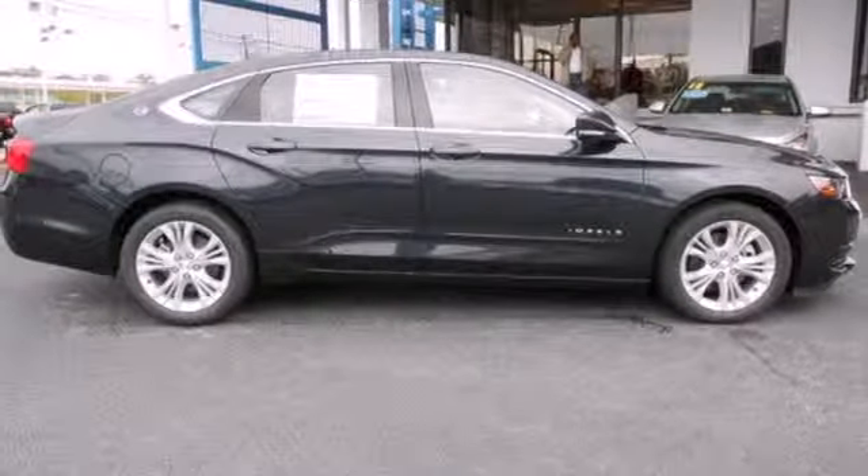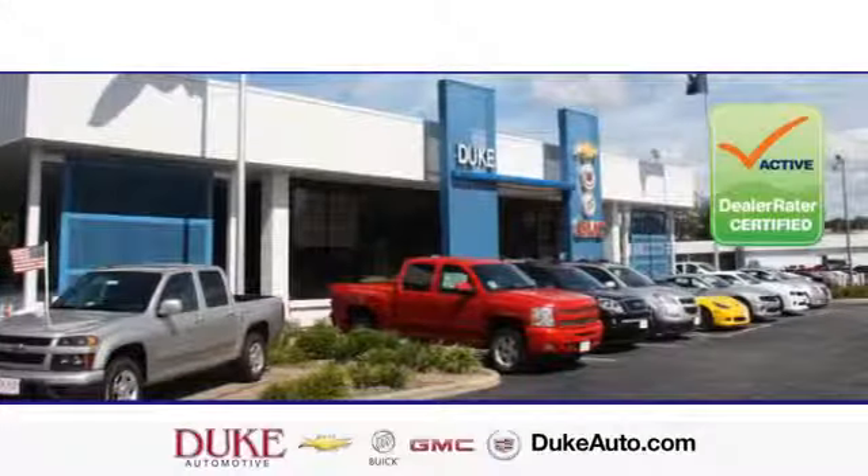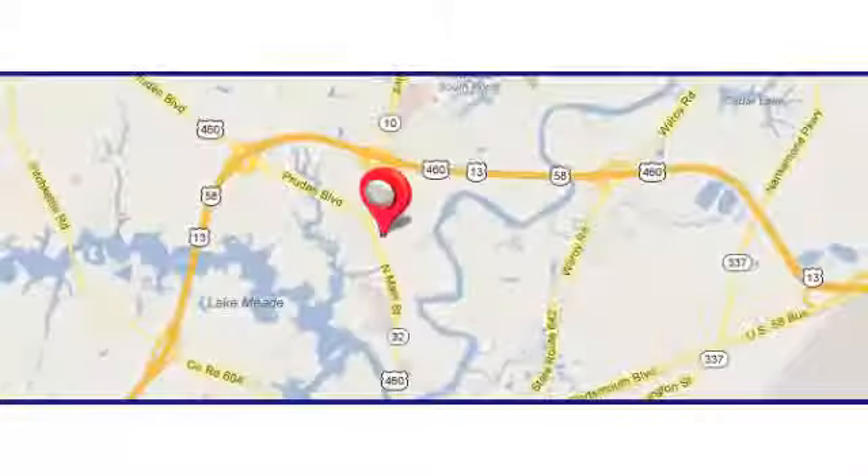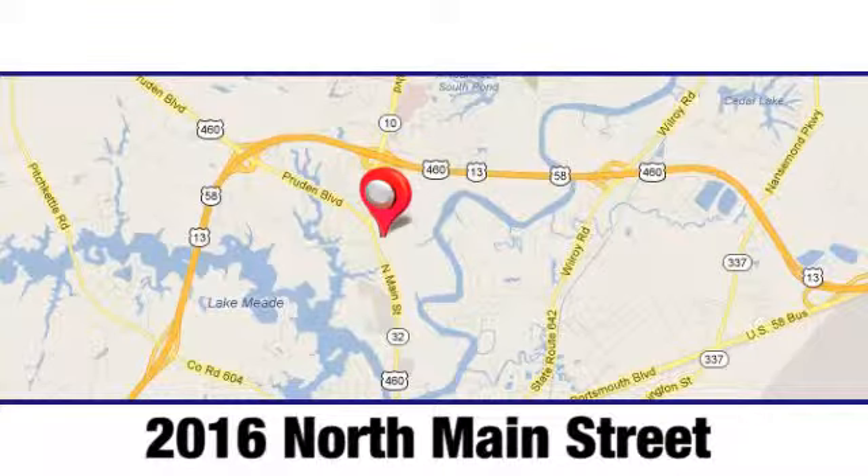Take this Impala home today. Duke Automotive is the top-rated dealer in the state for a reason. We're conveniently located at 2016 North Main Street in Suffolk, Virginia.